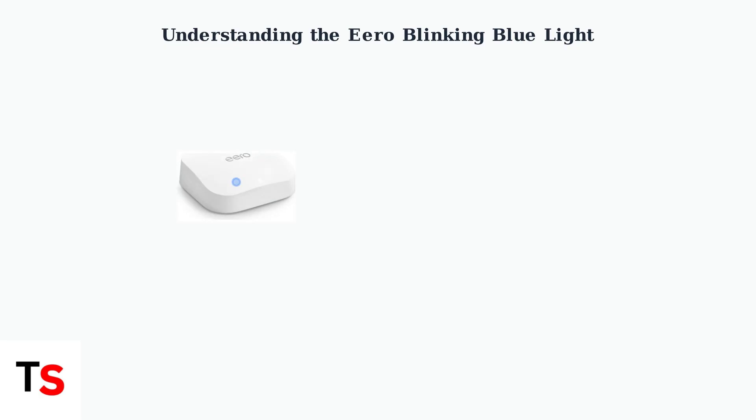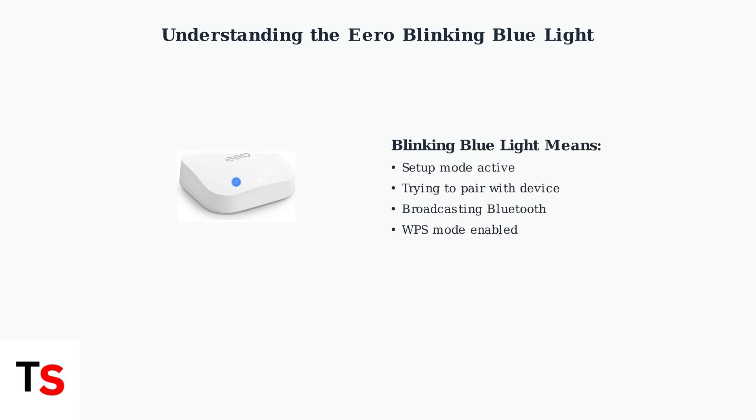A blinking blue light on your Eero typically indicates the device is in setup mode, actively trying to pair with another device, broadcasting Bluetooth, or operating in WPS mode. This means your Eero is ready to connect or actively attempting to establish a connection.